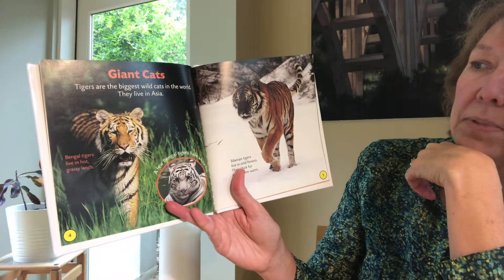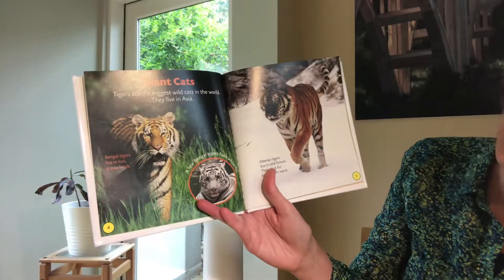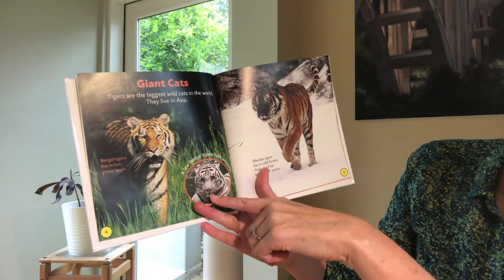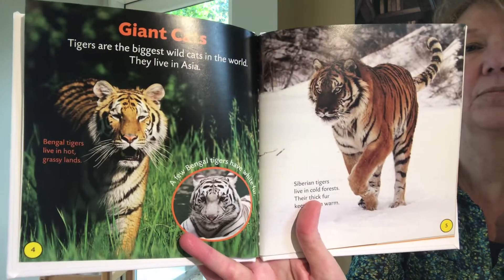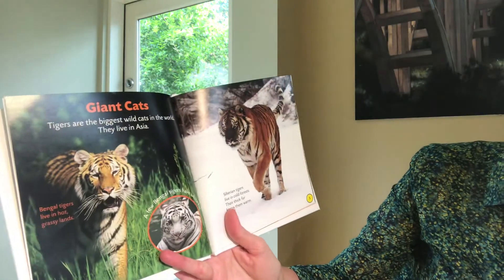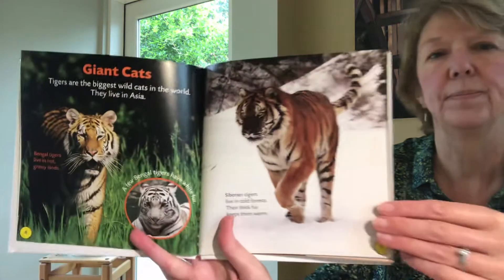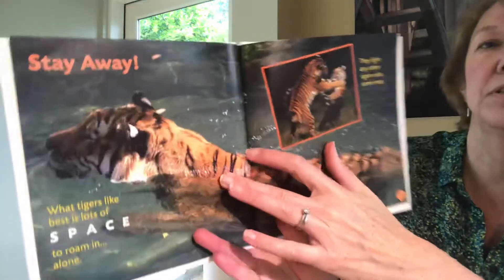Tigers are the biggest wild cats in the world. They live in Asia. Bengal tigers live in hot grassy lands. A few Bengal tigers have white fur — have you ever seen one of those somewhere? Those are pretty amazing when they're all white like that. Siberian tigers live in cold forests and their thick fur keeps them warm.